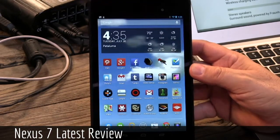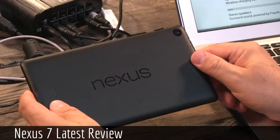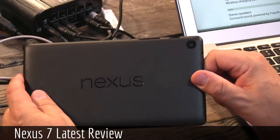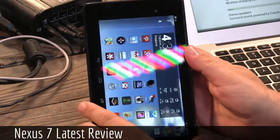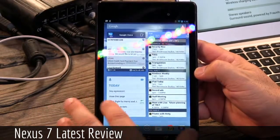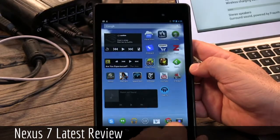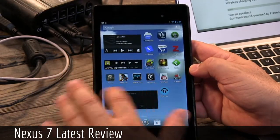This is the successor — the 2013 version — the successor to the first Nexus 7. Google has it made by Asus. The first one was designed and built in about five weeks, very quickly. Asus and Google have now had a year to improve the design of this, and they have done everything right.